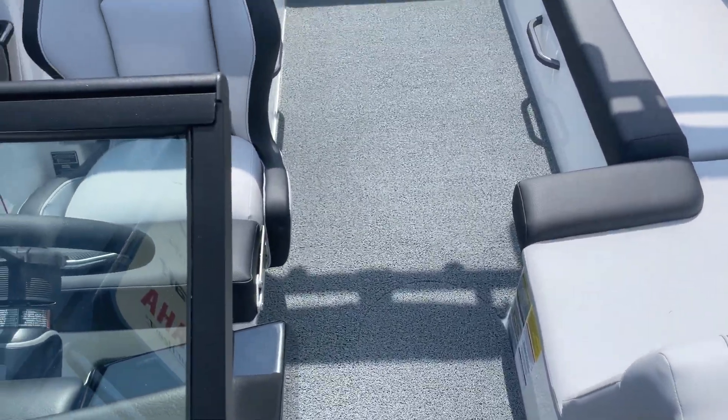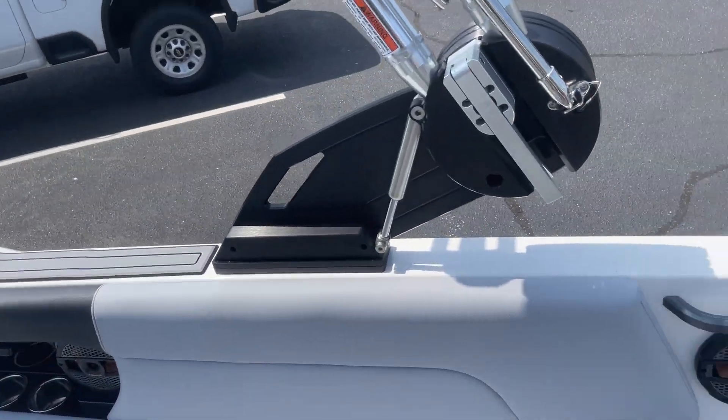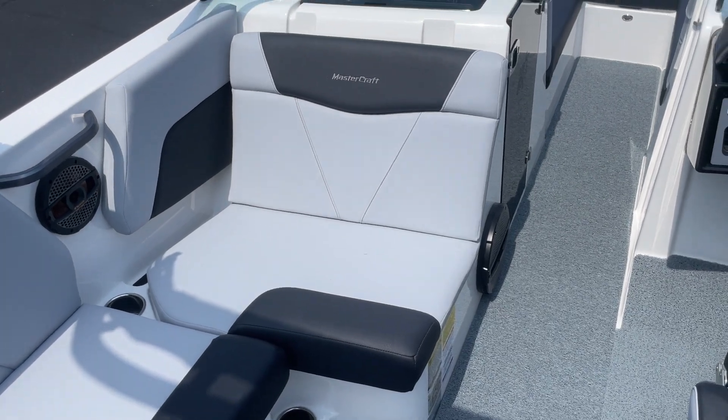It's got advanced audio — we have the subwoofer, four cockpit speakers, and then two bow speakers, plus the subwoofer.